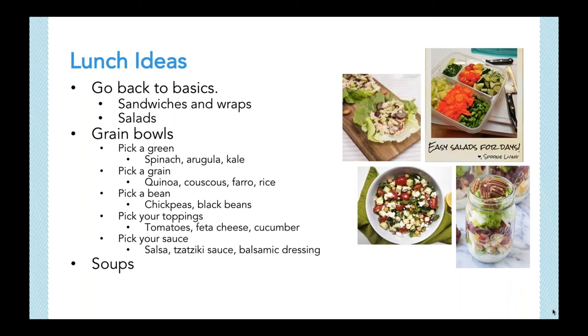One of my favorite bowls is the Greek bowl: a mixture of arugula, quinoa, chickpeas, tomatoes, cucumber, feta cheese, and an oil and vinegar dressing. Lastly, soups make for great lunches too — you can make a big batch on the stovetop or in the crock pot, and you may even have enough to freeze for later. I recommend choosing soups that are broth- or tomato-based and using low sodium products.